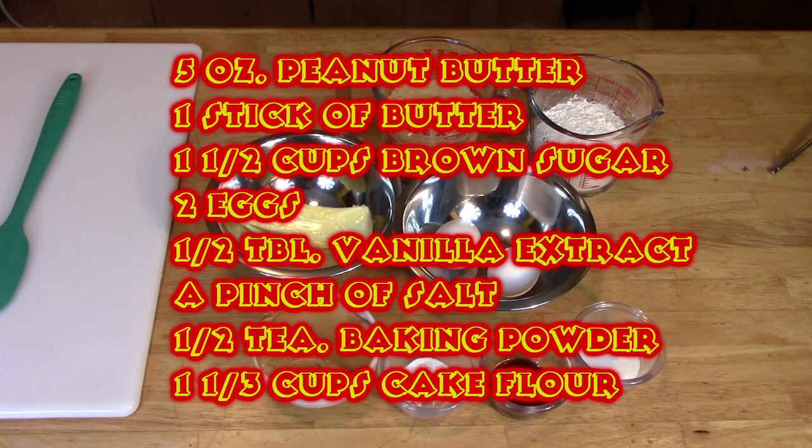Peanut butter brownies are a wonderful alternative to fudge brownies. I will use brown sugar and cake flour for this great dessert. I will use peanut butter and whole butter together and mix it with the dry ingredients. The result will be a dense, sweet texture that will please everyone.